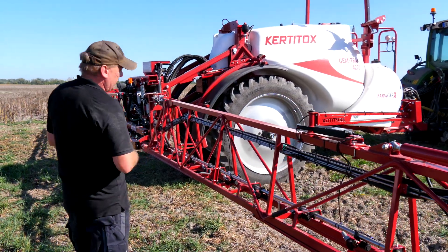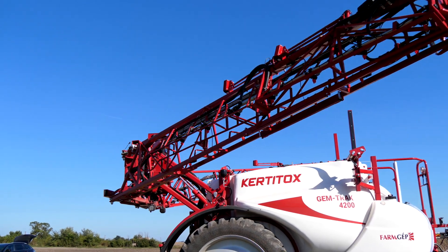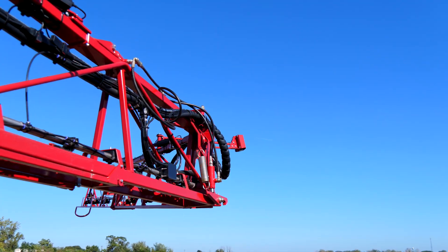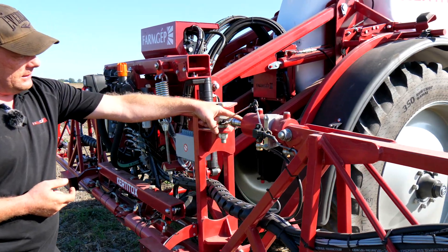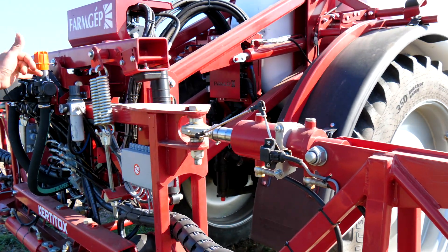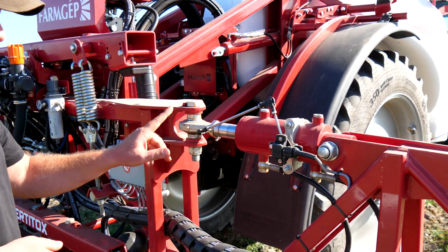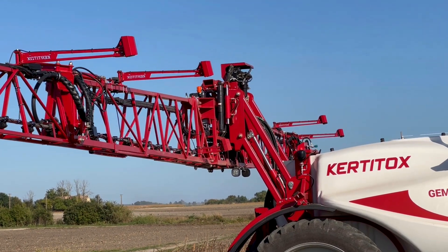A szórókeretünk két tagban nyílik. Első lépcsőként 12 méterre nyitunk, második lépcsőben fogunk 20, 24, vagy akár 30 méterre is, mert létezik 30 méteres keret is. Opciós tétele a gépnek a független keretemelés, ami azt jelenti, hogy a szórókeretet nem csak központilag tudom dönteni, hanem függetlenül is jobb és bal oldalt. Egy munkahengerrel és szögszenzorral, hogy tudjuk, hány fokos szögben áll.